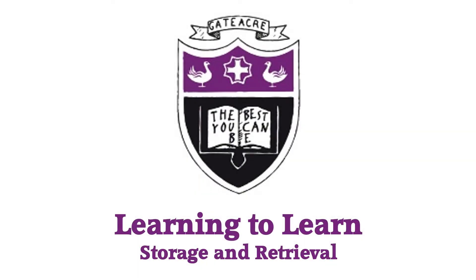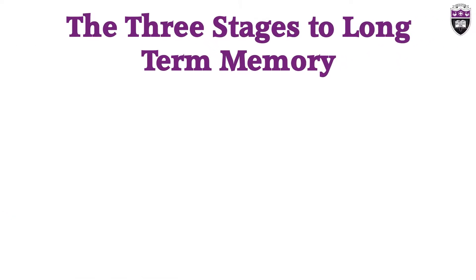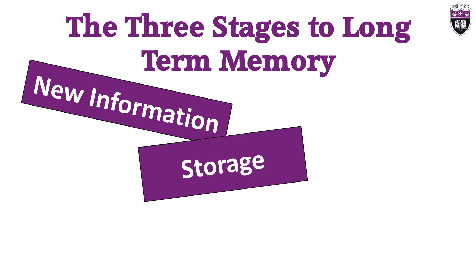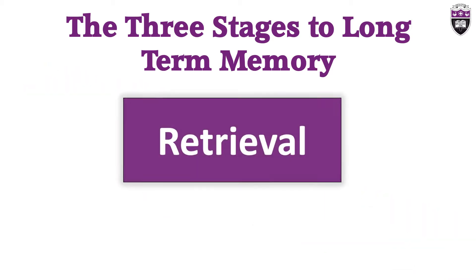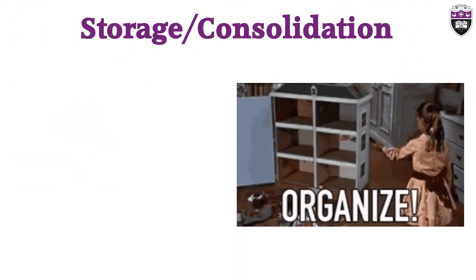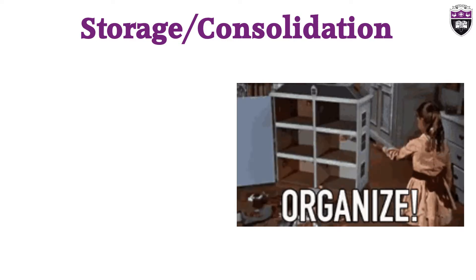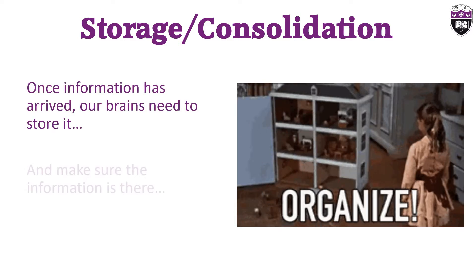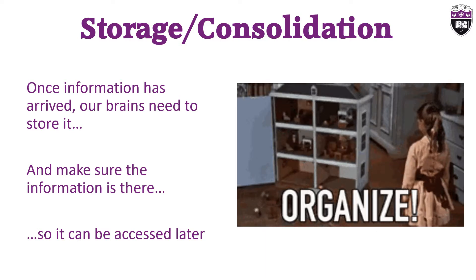Learning to Learn: Storage and Retrieval. When our brains encounter information, the brain will file it away, a little bit like a filing cabinet. Our brain memorizes where the file is and recalls it when needed.